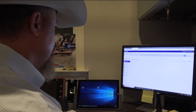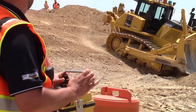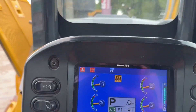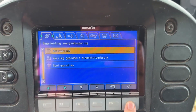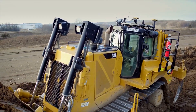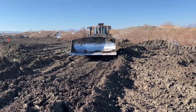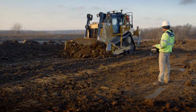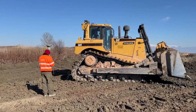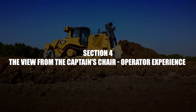Komatsu is no slouch in the tech department. Their Intelligent Machine Control (IMC) is a respected system that also integrates GPS automation right from the factory. The D155 AX8 offers semi-automatic blade control that simplifies grading and boosts accuracy, and Komatsu's KOMTRAX telematics provides key data on machine health and fuel use. However, in direct comparisons, Cat's technology is often seen as more flexible — offering a wider range of options from 2D and 3D grade control to lasers and remote control, letting customers tailor the machine precisely to their needs.